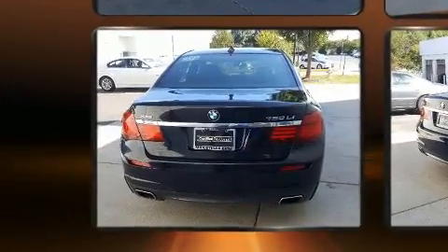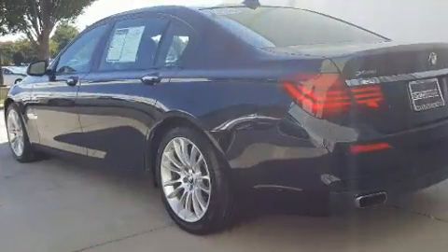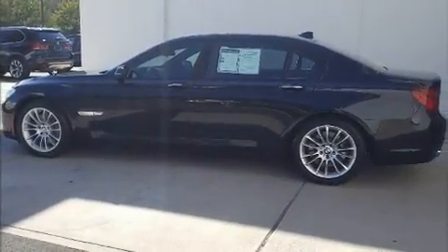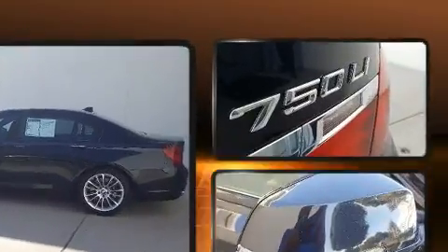Top features include front bucket seats, power trunk closing assist, a leather steering wheel, heated door mirrors, and power seats. With high-intensity discharge headlights illuminating your path, you'll always appreciate maximum visibility.